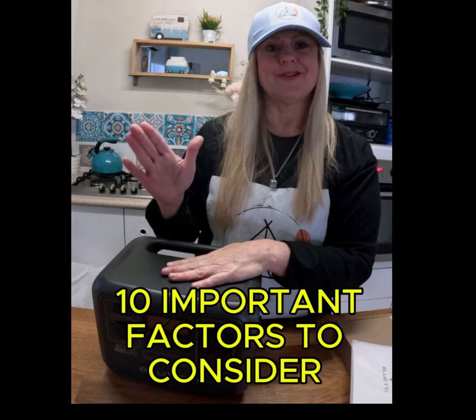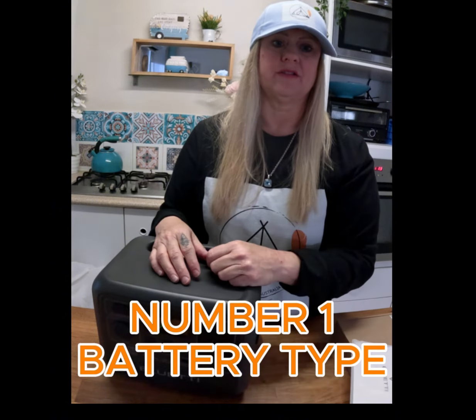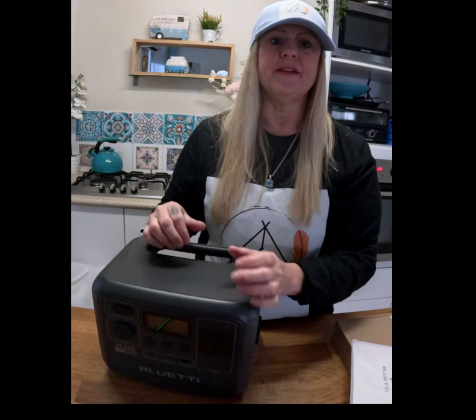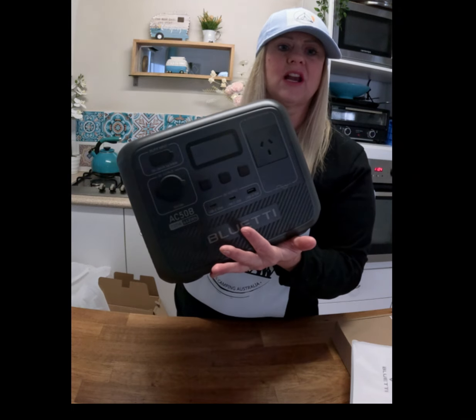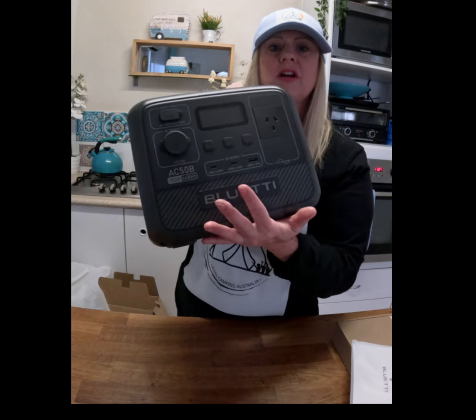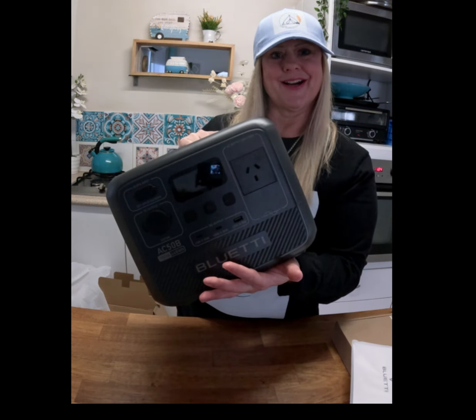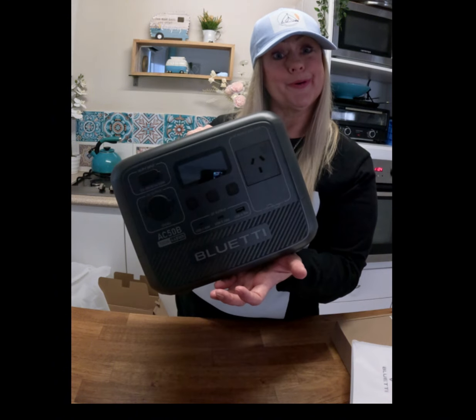The first factor to consider is battery type. Most portable power stations use lithium-ion batteries, which are lightweight with a very good lifespan. But the high-end models use lithium iron phosphate — LiFePO4 batteries. They offer a much longer lifespan and are a much better setup. And that's exactly what the Blue Eddy has. Tick.